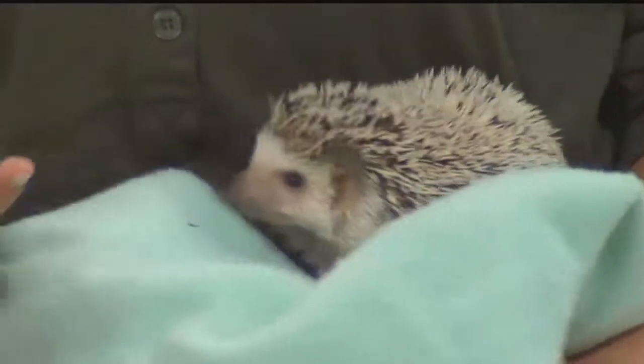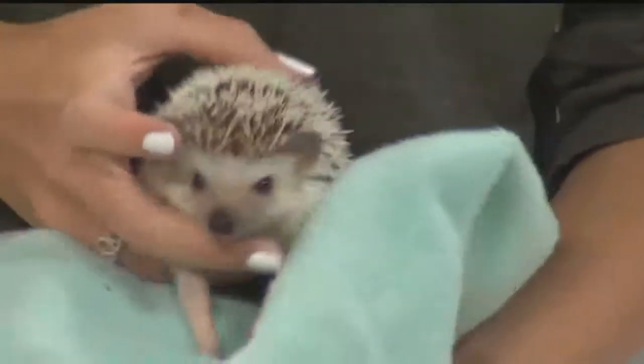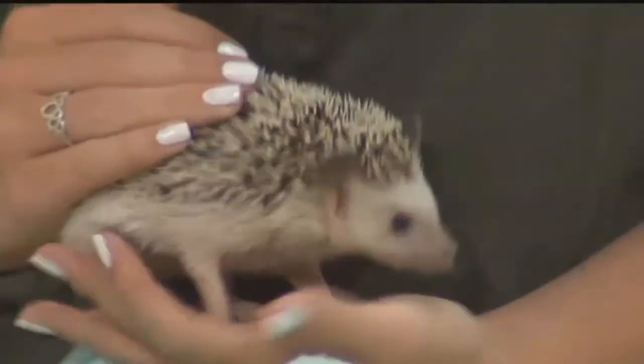Why do they have those quills? They're actually not quills - they're spines, which are hardened hairs. They have about 5,000 of them. Is she hard to hold? Not really. You have to hold the spines down a little bit.